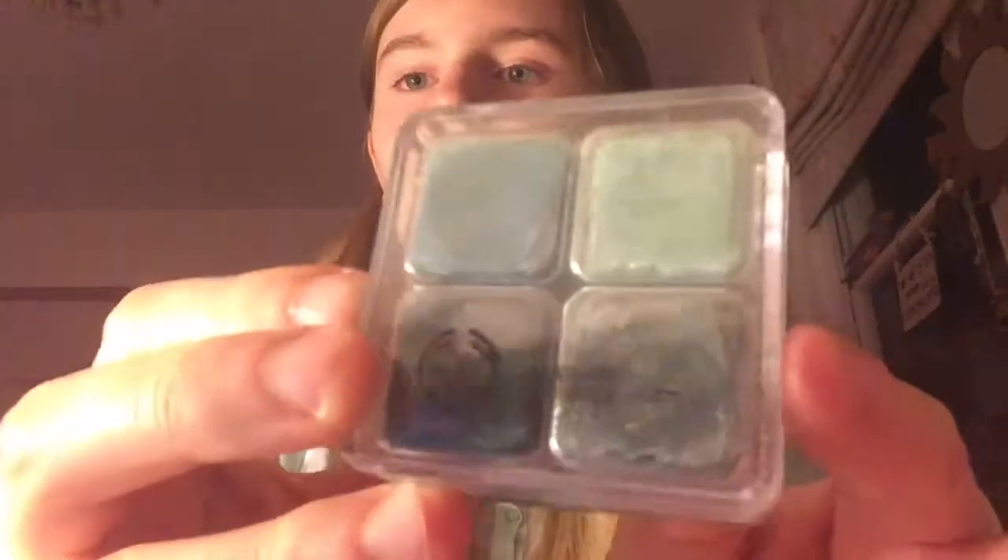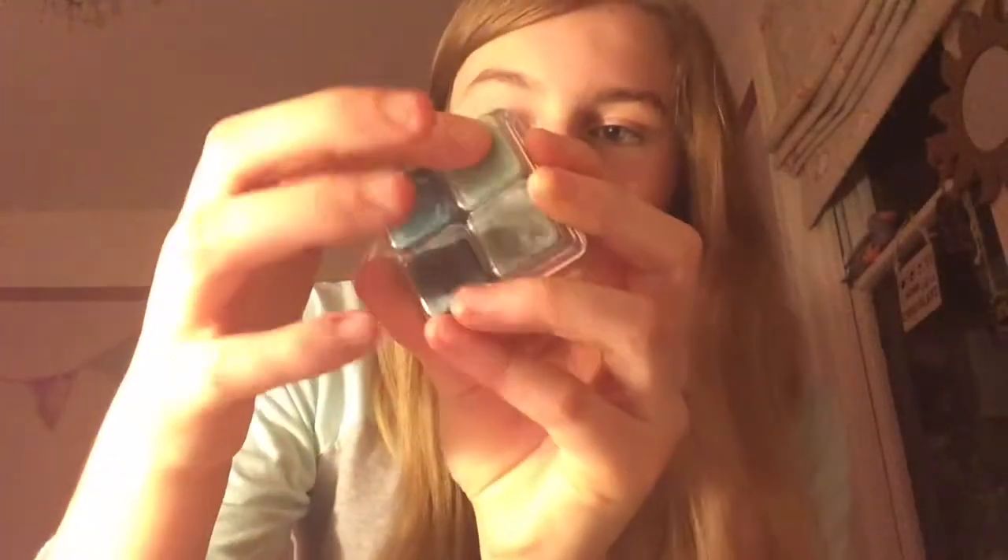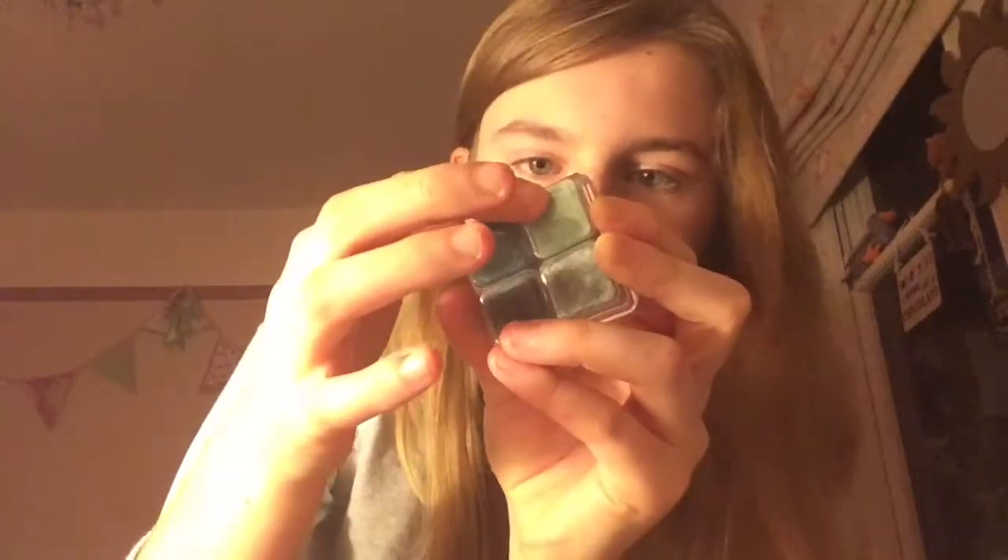By the end of the week I moved to a new eyeshadow I got for Christmas 2014 — these four little cubes from The Body Shop. I had an obsession with wearing — I think it was three of them together. One is silver grey, one is mint green, one is pure turquoise, and one is forest green, which I didn't really use.